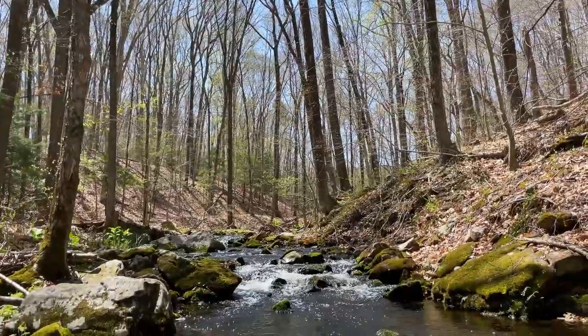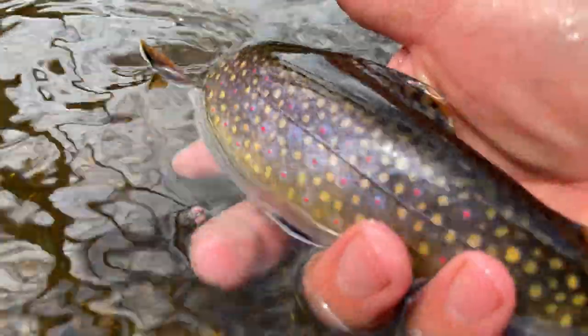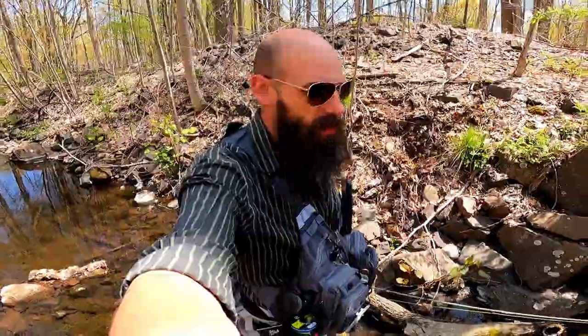I'm going to hit really small, unstocked, hole-in-the-wall little streams to target some wild trout.